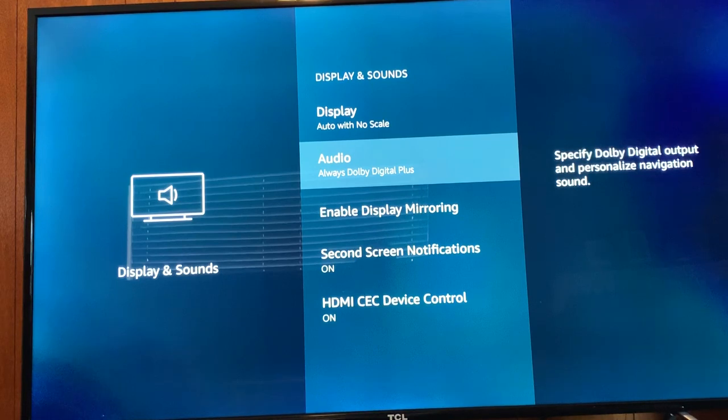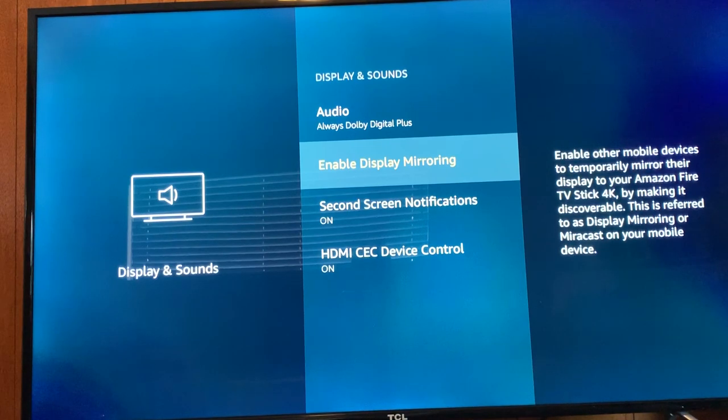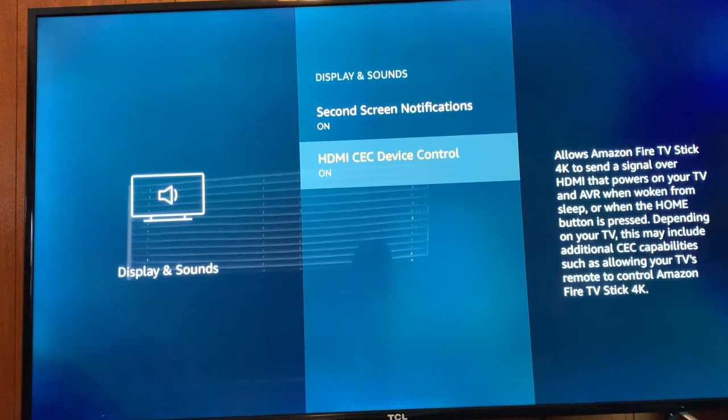You can enable or disable mirroring, configure screen notifications, and HDMI CEC — that's where you can control the TV and Fire Stick with the Fire Stick remote. It'll turn on both the Fire Stick and the TV at the same time. The Fire Stick remote will turn on the TV if your TV supports it, usually through ARC. In your TV settings you'll see where you can turn on or off CEC and ARC.